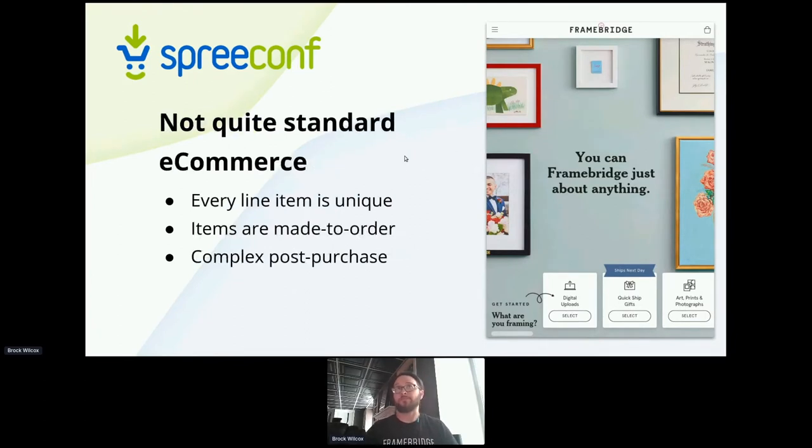It's not quite like selling t-shirts and simple product variants. Every single item is unique — if nothing else, because of the artwork that's getting attached to that piece. Everything we do is made to order. We cut the molding ourselves, we cut the acrylic and the mat, and everything is down to an eighth of an inch of specificity. So we have a lot of extra data that we collect and track. Because we're handling other people's physical pieces, we also have extra steps — we call it three-leg packaging.